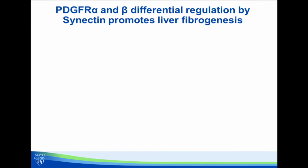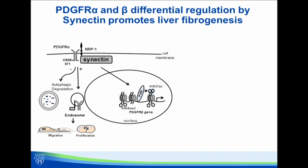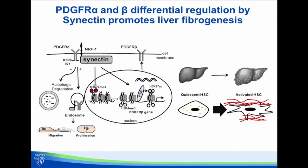This led us to our overall summary of what we were able to show in this study — how synectin can regulate PDGF receptor alpha and beta to regulate liver fibrosis: PDGF receptor alpha through its autophagic degradation, and PDGF receptor beta through transcriptional regulation, particularly epigenetic regulation by modulation of histone marks. These processes in total are able to provide a molecular switch that regulates quiescent hepatic stellate cells into activated hepatic stellate cells and contributes to liver fibrosis.